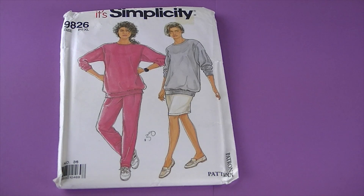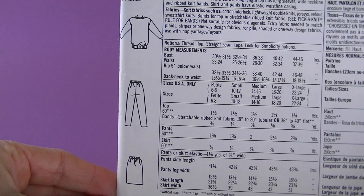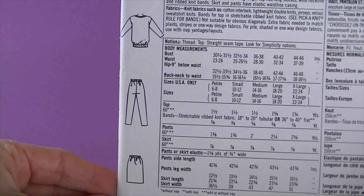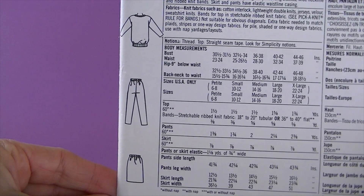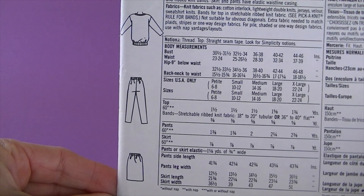This is from 1990, it's Simplicity 9826. There are the line drawings — it's misses' knit top, pants, and skirt. The long-length top has long sleeves, wide neckline, and ribbed knit bands. Skirt and pants have elastic waistline casing.